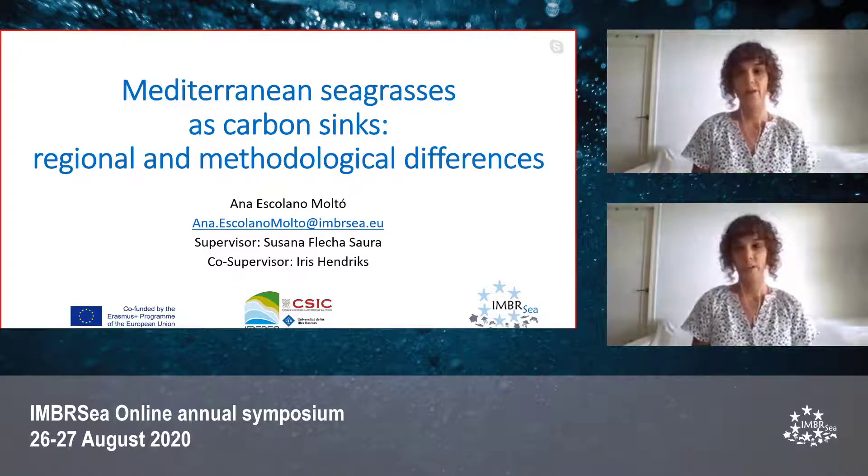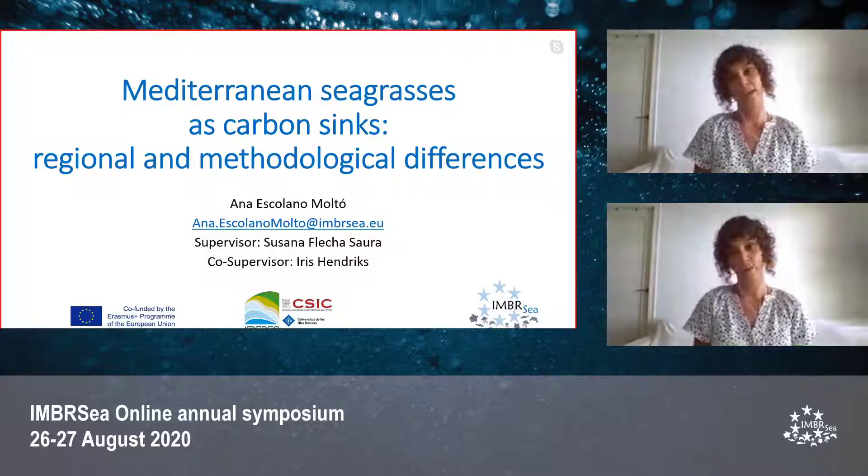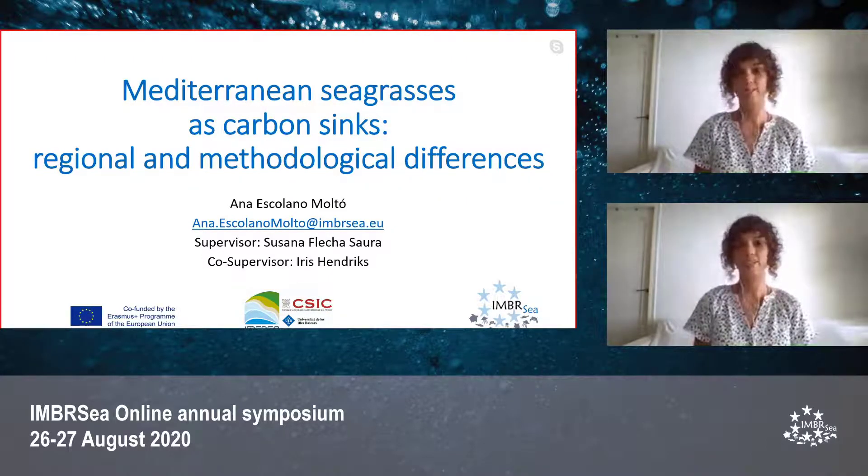I'm Ana Escolano Molto and I'm going to present my final thesis project. It is called 'Mediterranean Seagrasses as Carbon Sinks: Regional and Methodological Differences.' This thesis has been supervised by Susanna Flecha and Iris Hendricks.